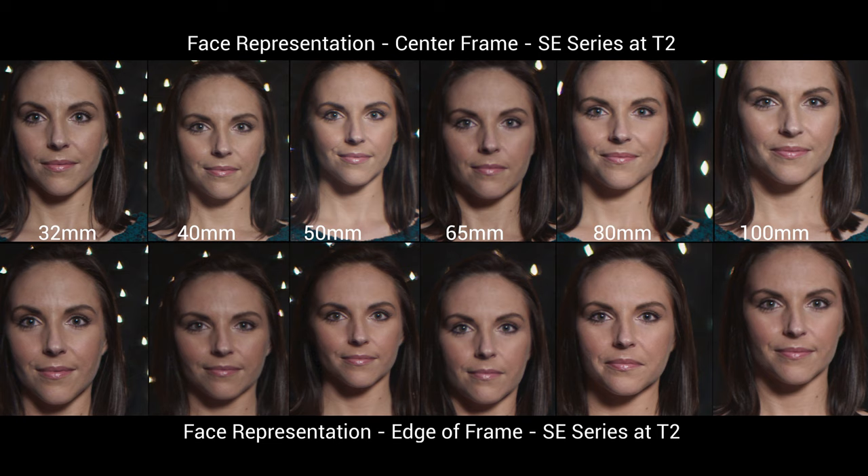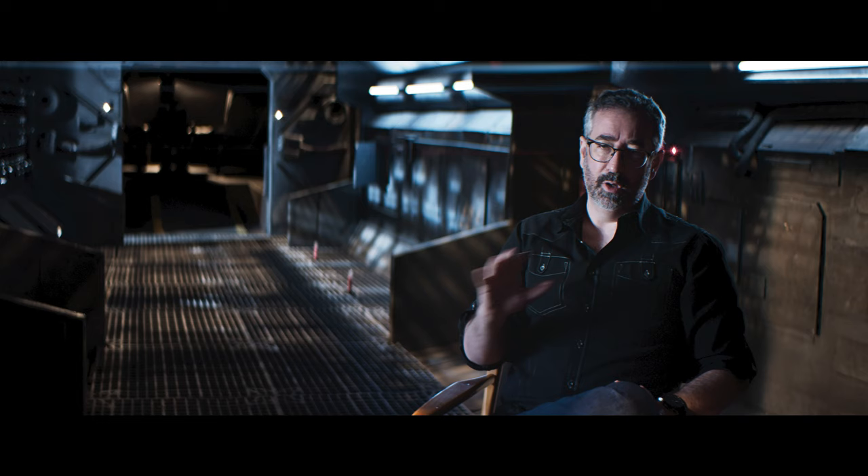Here we're going to look at the performance of the Silver Edition lenses from the center of the frame to the very far left edge — somewhere where a lot of lenses fall apart, especially anamorphic lenses. But what we'll see is that the Orion series really holds their performance edge to edge. The top row of images is all from the center of each focal length, and the bottom row is from the far left edge. We'll see that we don't lose a lot of sharpness, we don't lose a lot of contrast, and for the most part the anamorphic compression stays pretty uniform edge to edge.